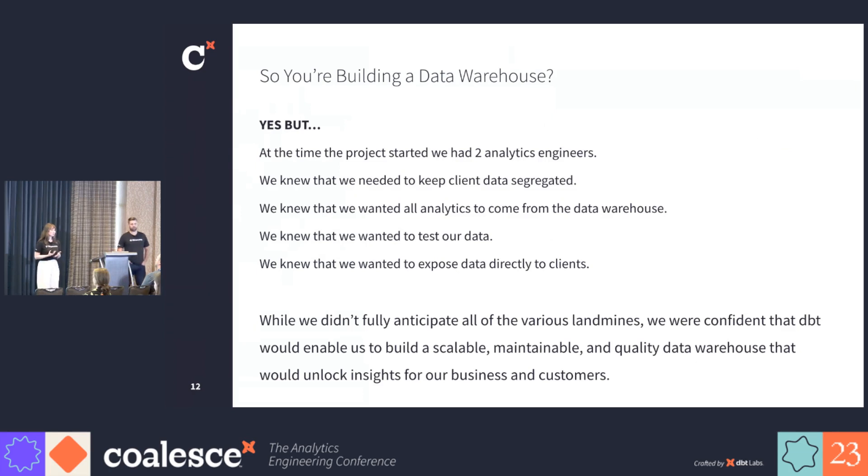Yes, we are building a data warehouse, but there were other goals and limitations that made this project particularly challenging. At the time when we started, we had only two analytics engineers. We knew we had to keep our client data segregated. We wanted all of our analytics to come from the data warehouse. We wanted to have tests on our data, and we knew we wanted to expose this data directly to our clients. We weren't able to anticipate all of the challenges we would encounter, but we were confident that dbt would enable us to build a data warehouse that unlocks insights for our business and for our customers.